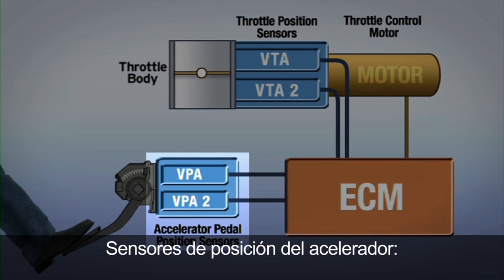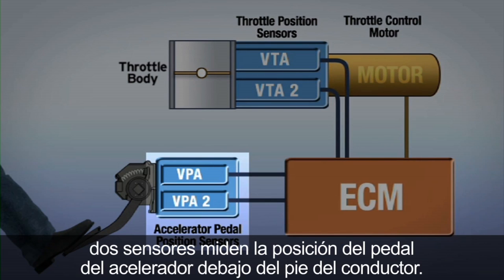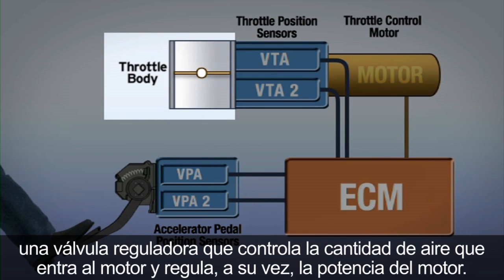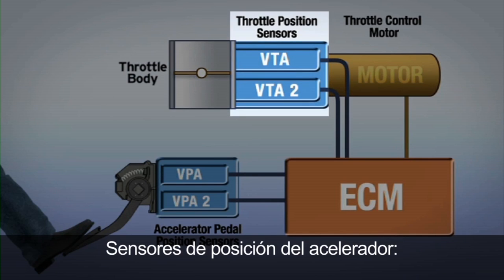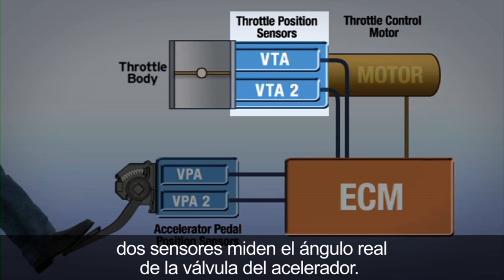Accelerator Position Sensors: two sensors measure the position of the accelerator pedal under the driver's foot. Throttle Body: a throttle valve that controls the amount of air into the engine, which in turn regulates engine power. Throttle Position Sensors: two sensors measure the actual angle of the throttle valve.